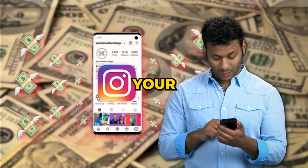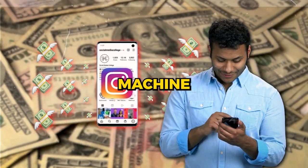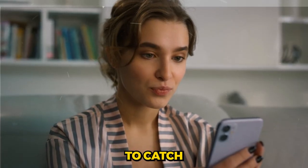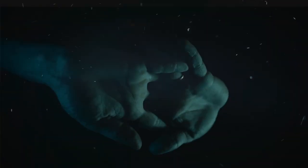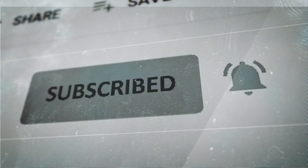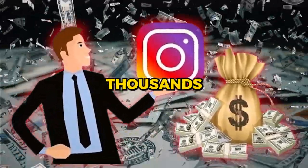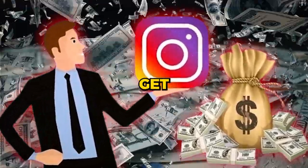So if you're ready to turn your Instagram into a money-making machine, don't go anywhere. Make sure you watch this whole video to catch every detail. And hey, if you haven't already, hit that subscribe button and ring the bell. Ready to learn how to dominate on Instagram and pull in thousands of dollars? Let's get into it.